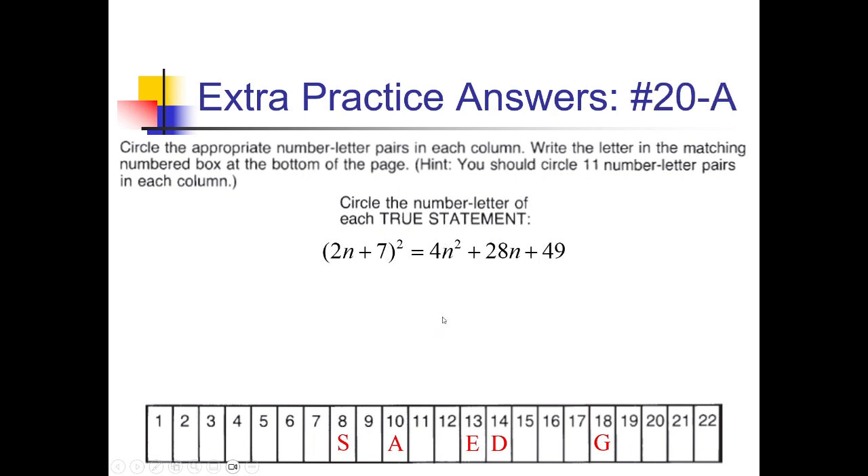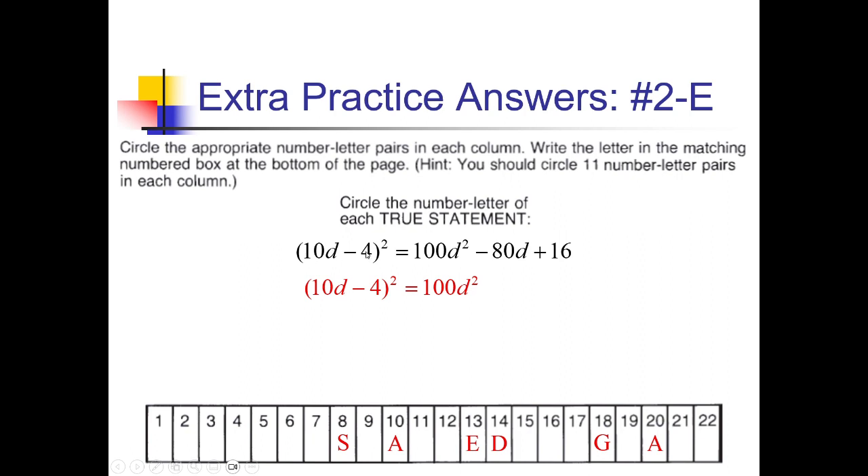For 20-A, 2n plus 7 squared: 4n squared; 2n times 7 is 14n, doubled is plus 28n, which matches; and 7 squared is 49. True statement — so 20 gets an A. For 2-E, 10d squared is 100d squared; 10d times negative 4 is negative 40d, doubled is negative 80d; and 4 squared is 16. That all matches, so 2 gets an E — our first letter on this end.